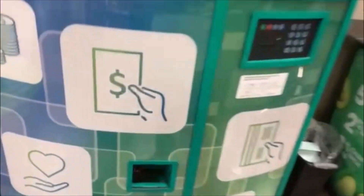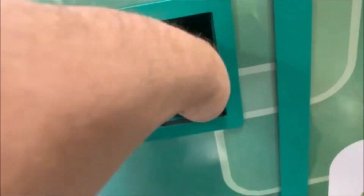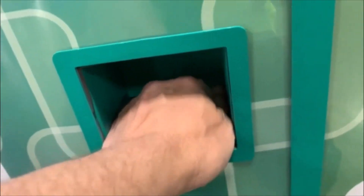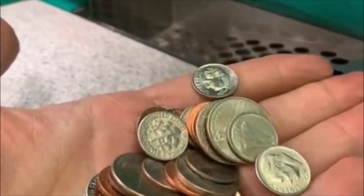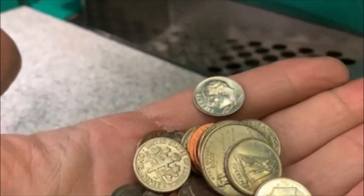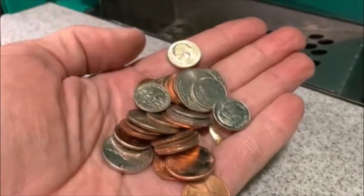All righty guys, here we go. Coinstar — oh boy, we are jam-packed full of stuff in here. Let's take it out and see what we got. Now I've got a bunch of pennies, I've got a couple of dimes. Looks to be about it. Man, we are loaded. There's a Canadian dime, some quarters, a couple of Canadian dimes. We'll take a total and let you know.